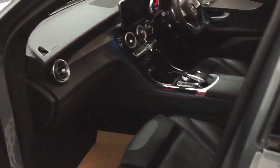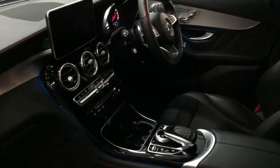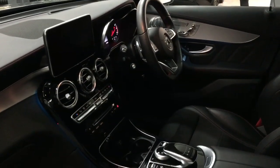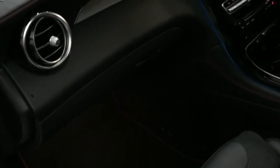I hope this is all coming through well on the video and doing this car justice because it is absolutely lovely. You can see the ambient lights in there — it's a little bit bright in here so it might not come through perfectly but I hope you can get a good idea of it.